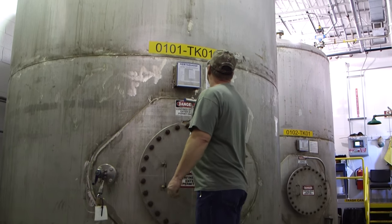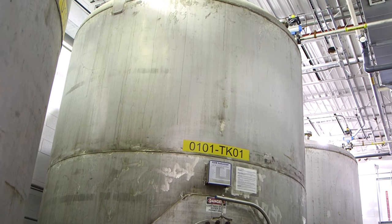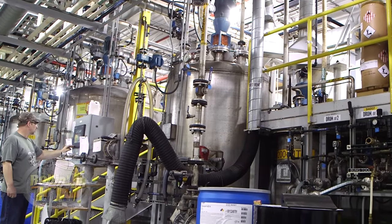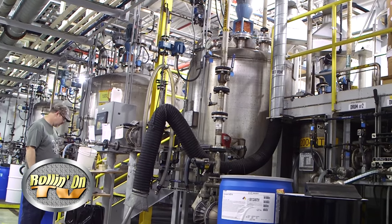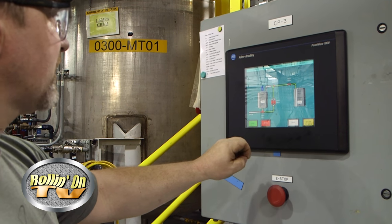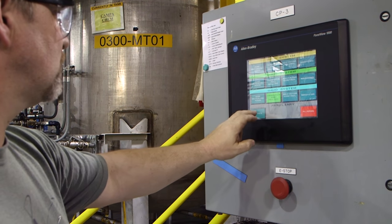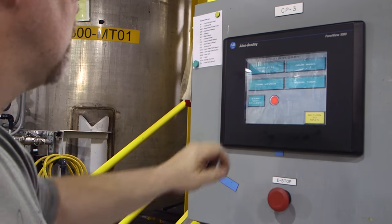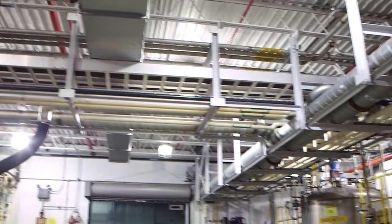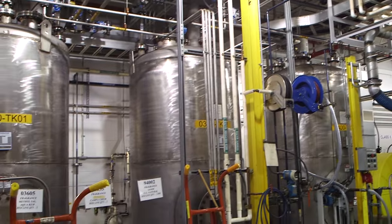The one thing that's obvious is there are a whole lot of tanks here, and each one holds a different ingredient that goes into making Aquakim. The tanks are constantly monitored and controlled. When it's time to mix a new batch, the formula is inputted into the computer, then the proper amount of each chemical is piped over to the mixing vessels. Once everything is mixed, the finished product is stored in large holding tanks until it's time to be piped over for packaging.